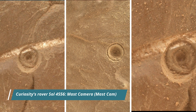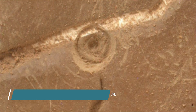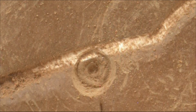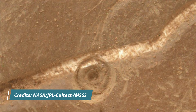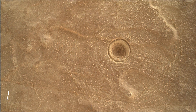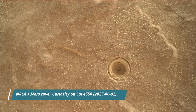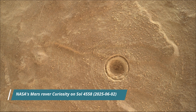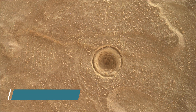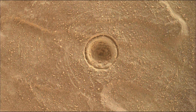Curiosity rover Sol 4556. These images were taken by Mastcam, Hazcam, and Navcam on board NASA's Mars rover Curiosity on Sol 4558. Perseverance rover acquired most of these images on 2nd June 2025. All image credits: NASA, JPL, Caltech, MSSS.